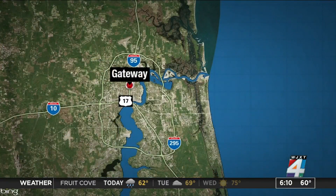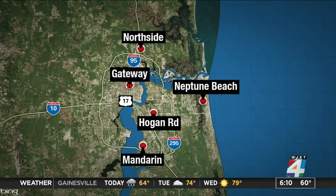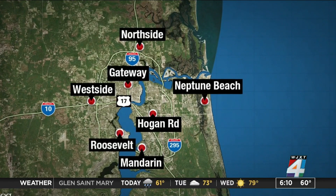Now there are seven locations offering road tests: the Gateway Branch, Sites and Hogan, Mandarin, Neptune Beach, the Northside, Roosevelt, and the Westside. All of these addresses are listed on our website, newsforjacks.com.